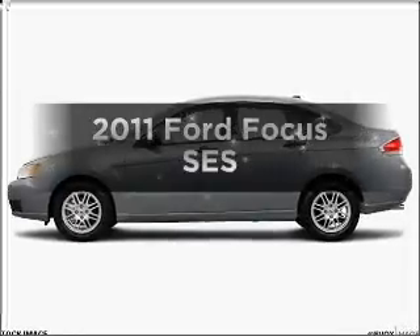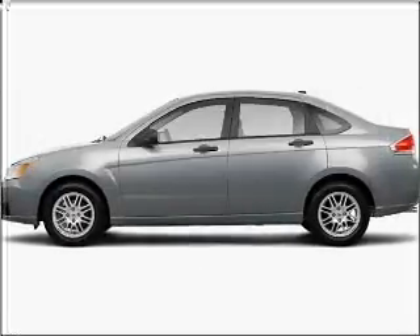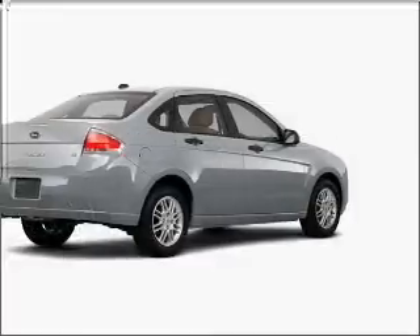Check out this 2011 Ford Focus. If you're looking for an automobile with great attributes, look no further.